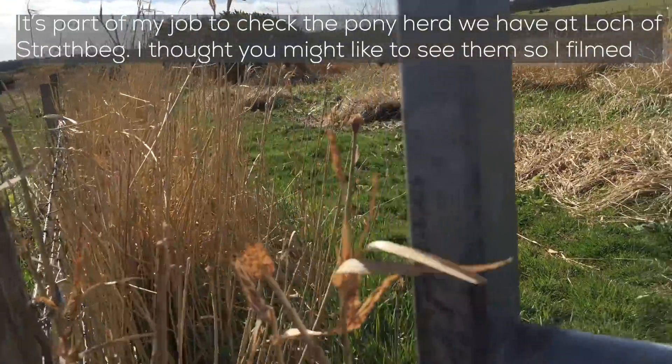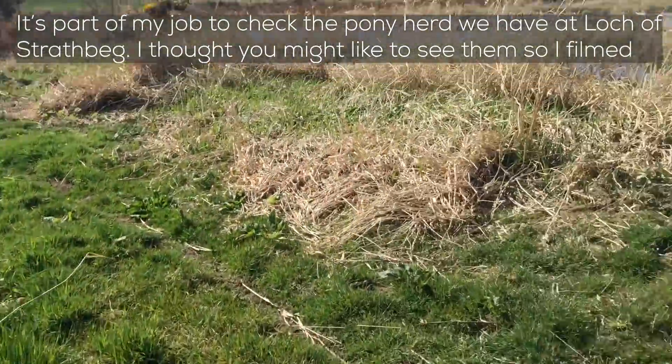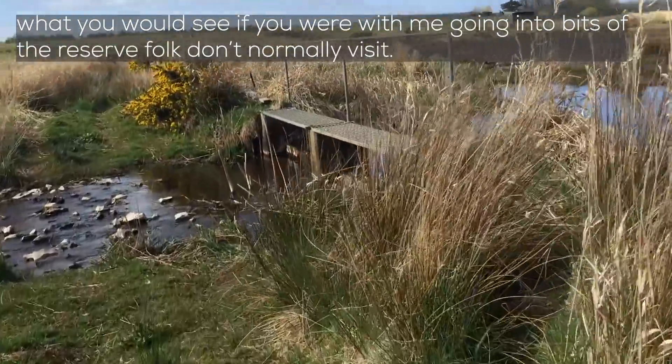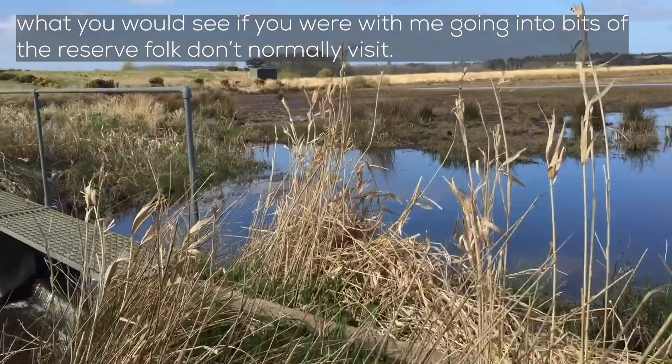It's part of my job to help check the pony herd that we have at Locustruthbeg. During lockdown I thought you might like to see them, so I filmed what you'd see if you were with me going into bits of the reserve that folk don't normally visit.